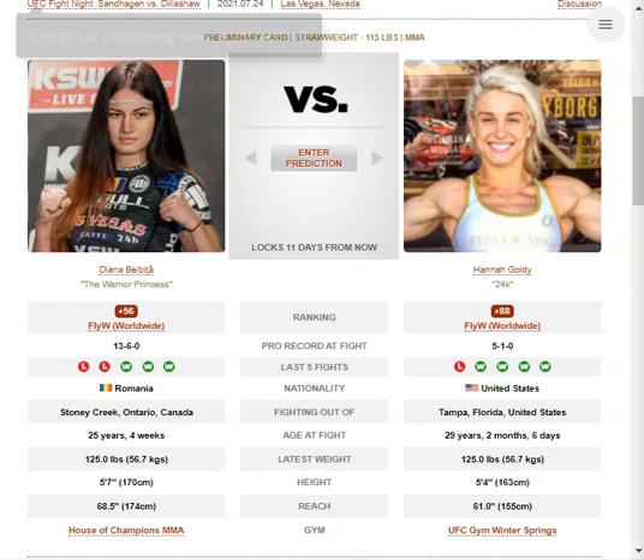Paths to victory for these two: for Belbica, heavy forward pressure — look to overwhelm her with punches. For Hannah Goldie, sit down on the 2-3 or 3-2 when Belbica closes distance. It's important to get the respect early or she's just going to walk you down and put punches in your face. Also look to mix in takedowns. For Belbica, look to catch one of Goldie's kicks and work for a takedown. Look to control her against the fence — in previous fights Goldie has been controlled against the fence quite easily.